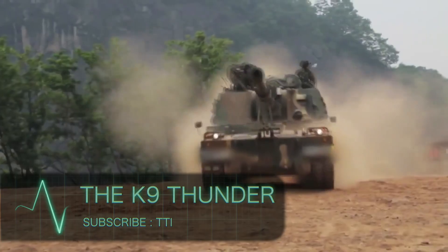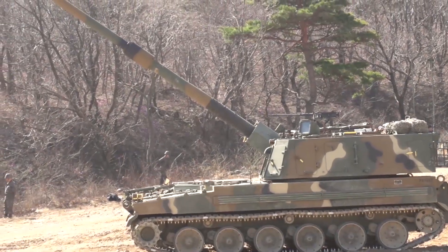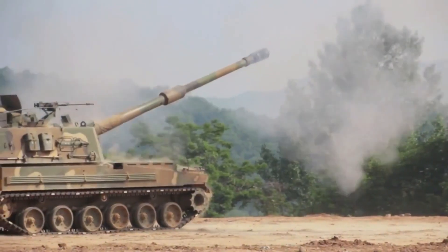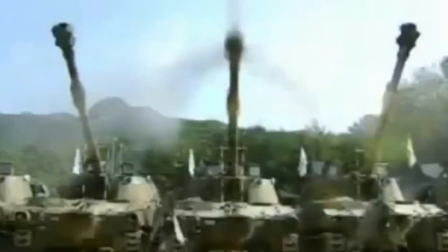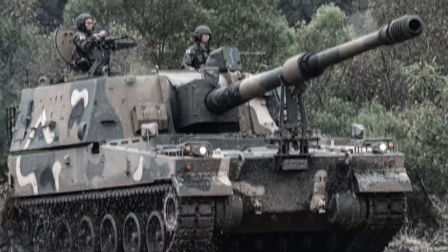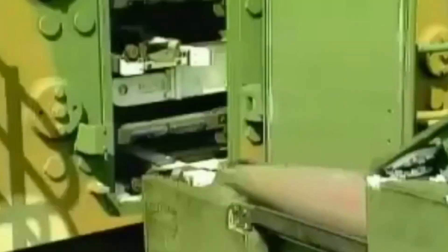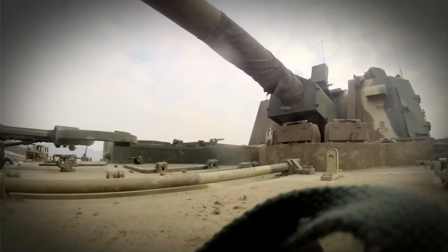The K9 Thunder. The K9 Thunder is the name of the South Korean self-propelled howitzer. To meet the requirements for a 21st century howitzer, the Republic of Korea Army created designs for a new 155 millimeter tracked howitzer, ensuring it included a higher fire rate, a more extended range, greater accuracy, and a faster reaction time. The K9 Thunder was officially developed in 1989 and went into active service in 1999. They also ensured the K9 had an automatic ramming and shell handling system, and it works great with NATO 155 millimeter ammunition.